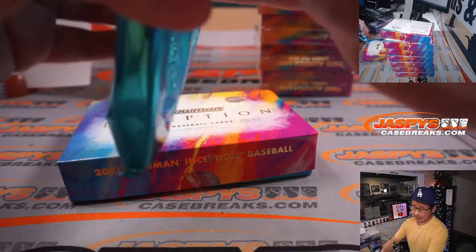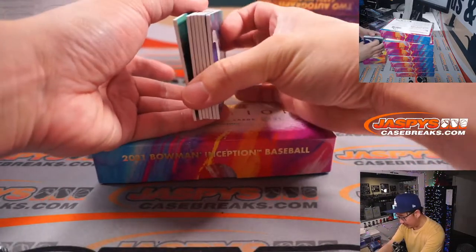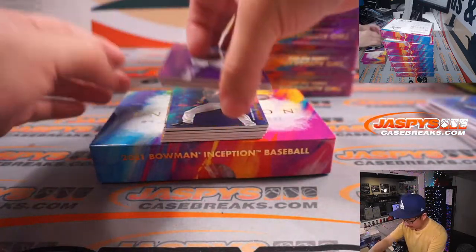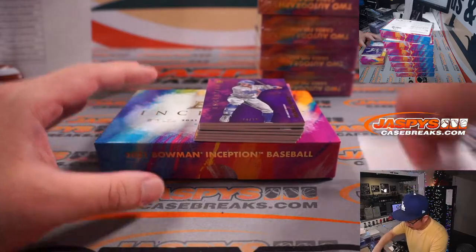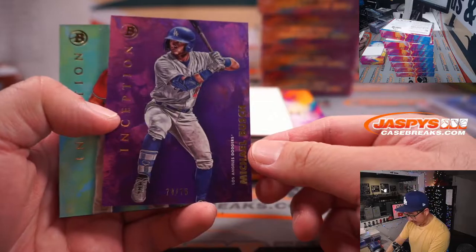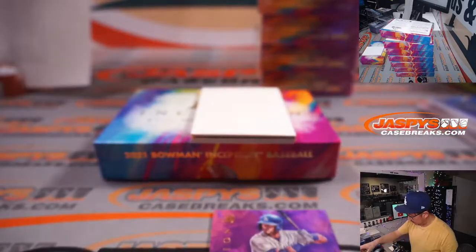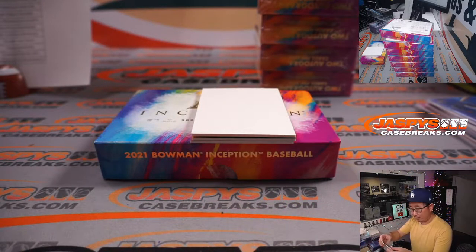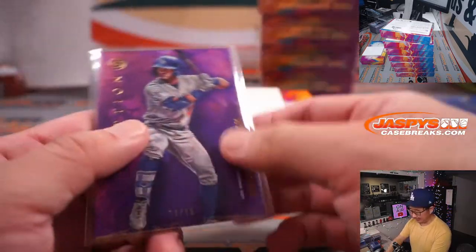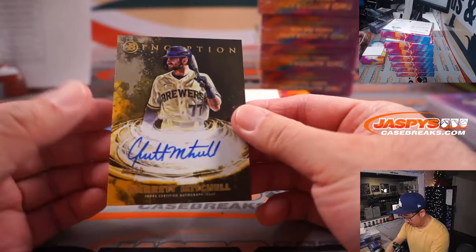Halfway through this full case break — next eight boxes, good luck. Plenty of autos to go, so if you have not hit yet, don't worry. It's a two-auto box. 74 out of 75, Michael Bush — this guy might see some time this upcoming season for the Dodgers. Corner infielder — actually second baseman. Did they move him to second? Third base — I think he was drafted as a third baseman. Could be future Justin Turner.